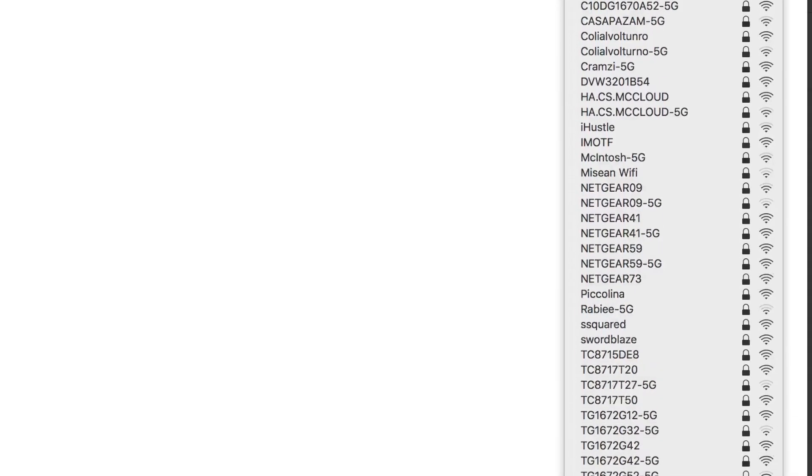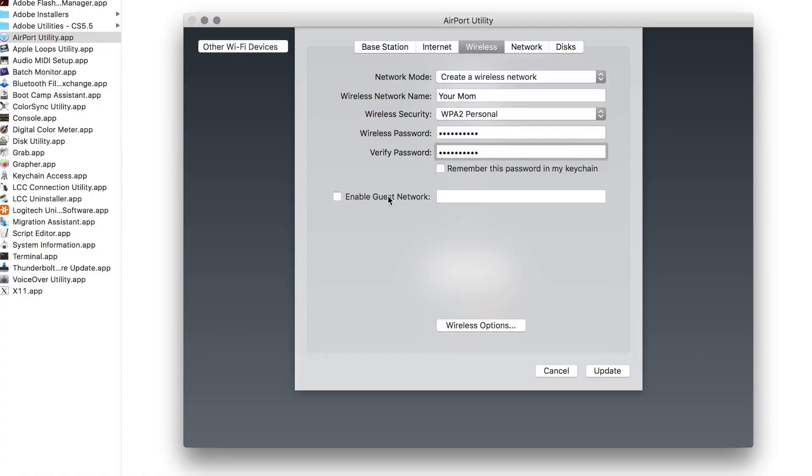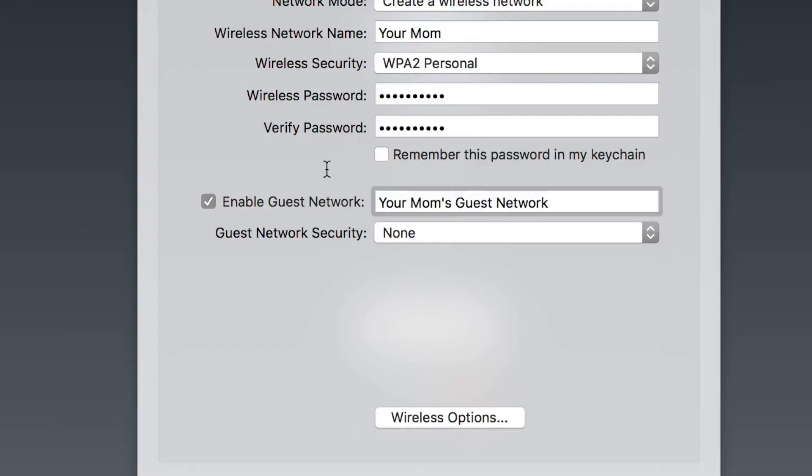I can easily see 20 to 30 networks here in my apartment in New York City. You could set your SSID to be unadvertised, but I find that to be a giant pain when you're setting up things like a smart TV, Xbox, Amazon Echo, and Nest, or when your friends come over. Some routers let you set up a guest network that will sequester their traffic from yours.